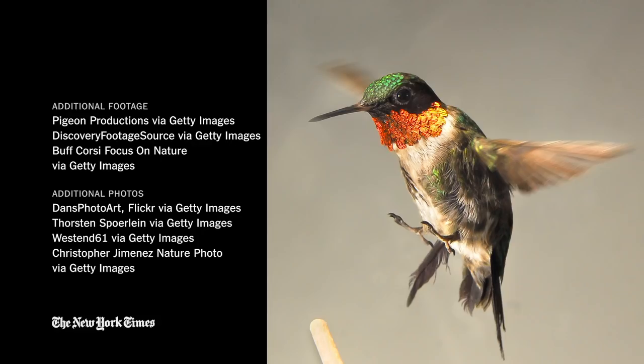Hello YouTube. I'm Jim Gorman, the host of Science Take, the show you just saw. If you don't mind snakes and you're not squeamish, and you're curious about science, subscribe to the channel below.